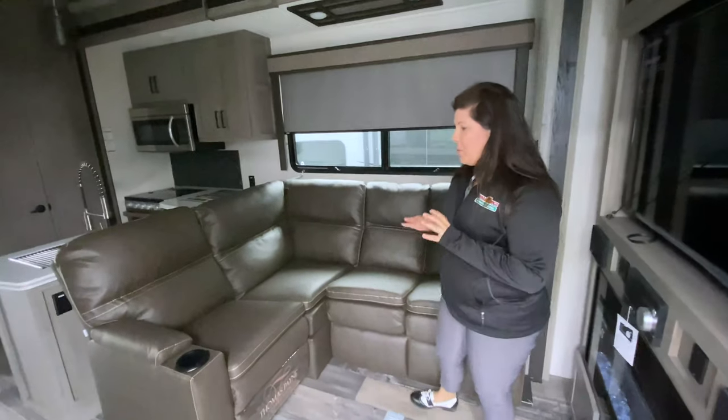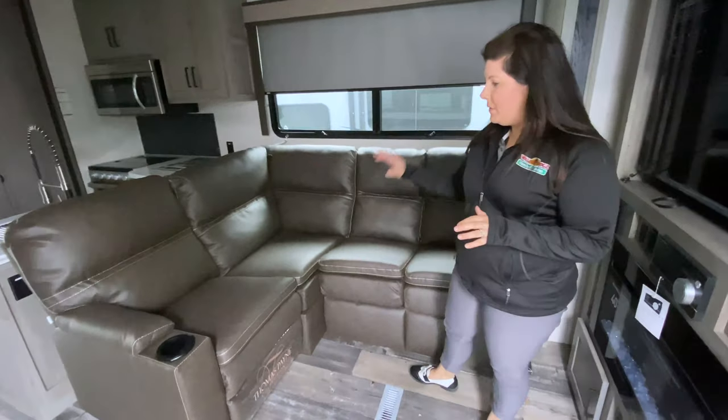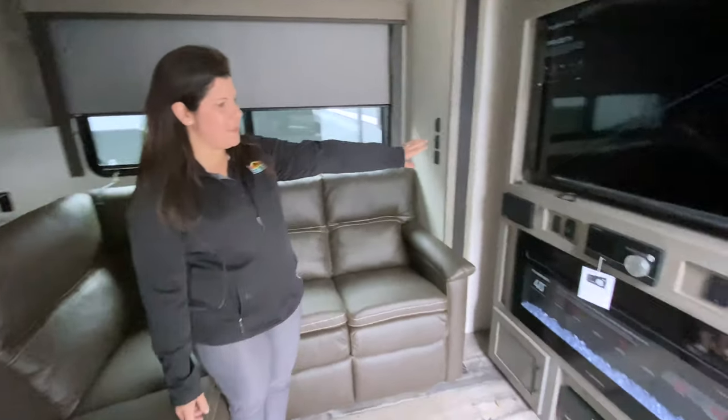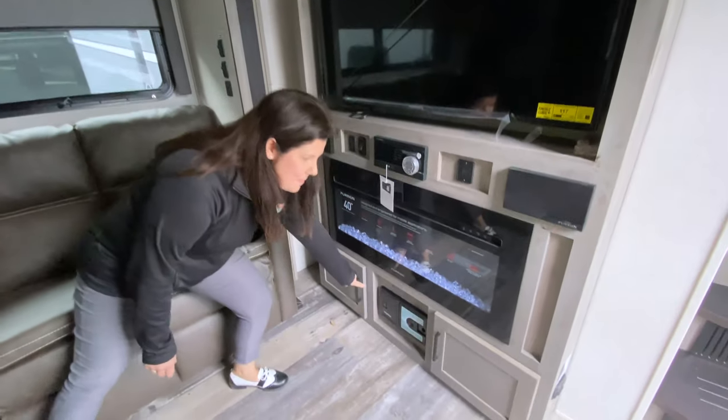As you come in, you've got a really nice layout. Tons of seating in this coach — not only do you have this couch here, but you've got theater seating right there as well. Nice because it's right in front of your entertainment center with your fireplace and central vac, which is amazing.